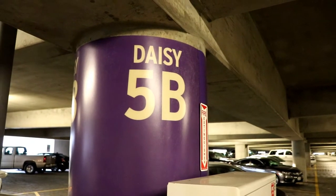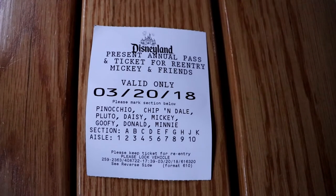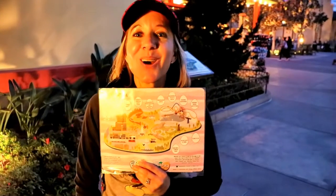Daisy 5B is where we're at. Are you sure about that? I'm sure about that. Hi everybody! Welcome back to another awesome day, another awesome vlog.